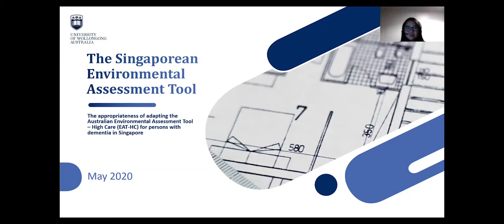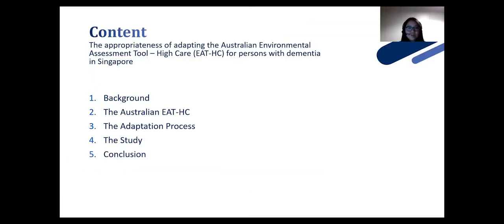Today I'm going to share with you a part of my study. This is an initial phase where I look to co-design and collaborate with Singaporeans to find out if the Australian Environmental Assessment Tool, HIKE, is appropriate and can be adapted for a Singaporean population. This is part of a larger study which resulted in the development of a validated Singaporean Environmental Assessment Tool that can be used to assess high care facilities in Singapore.